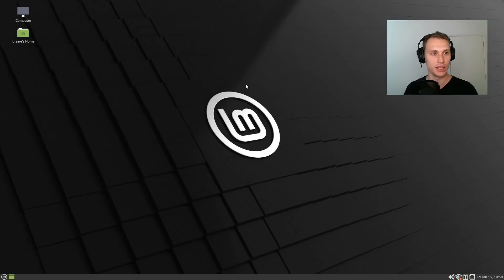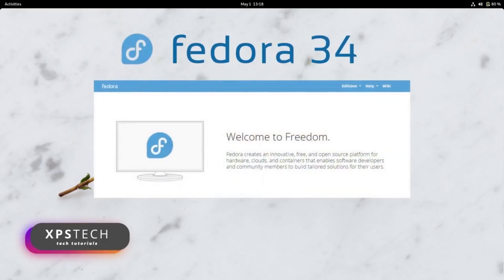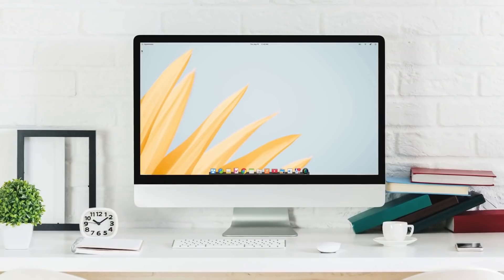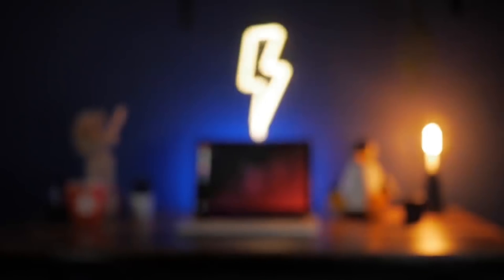And now, to finish this rewind, let's quickly go through all the distros that came out this year: Garuda Linux, Linux Mint 20.1, Solus 4.2, Manjaro 21, Team OS, Ubuntu 21.04, Fedora 34, Baudi Linux version 6, Pop!OS 21.04 edition, Linux Mint 20.2, Solus 4.3, Elementary OS 6, Debian 11, Zorin OS 16, Pharon OS, Ubuntu 21.10, and more.